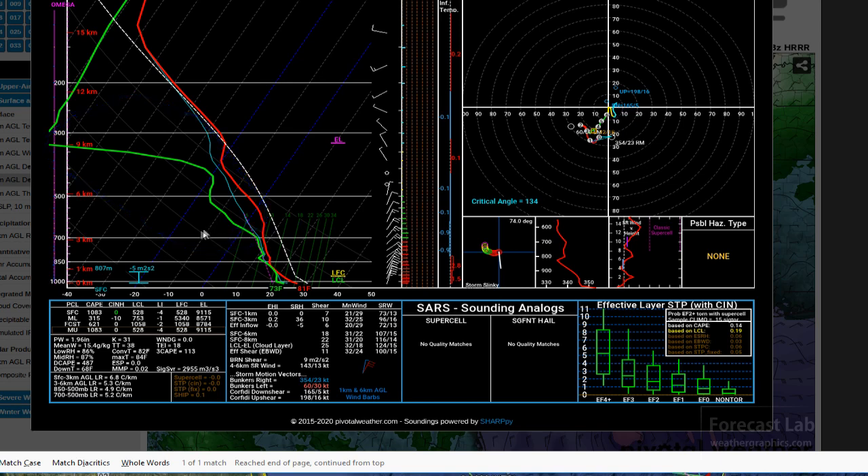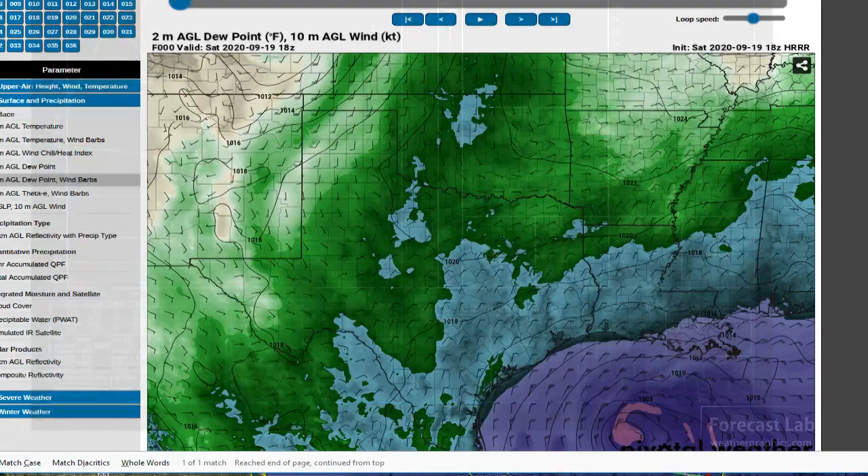When that dry air gets entrained into the storm, the descending portions of the cells are evaporatively cooled. That brings some drier air down to the surface — cooler, denser air — and that can adversely affect the storm. The extent to which that's taken place is not really clear at this time.